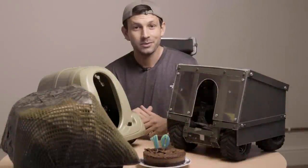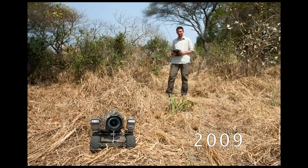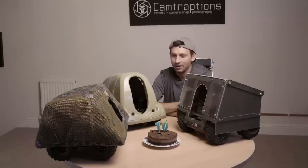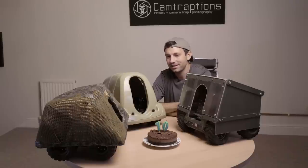Today is Beetlecam's birthday — it is 10 years since I finished building the first Beetlecam. In this video I thought I'd tell you about some of the adventures that Beetlecam and I have shared over the past 10 years. So to start with, why did I create Beetlecam?